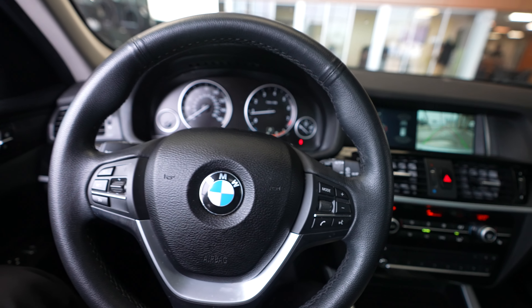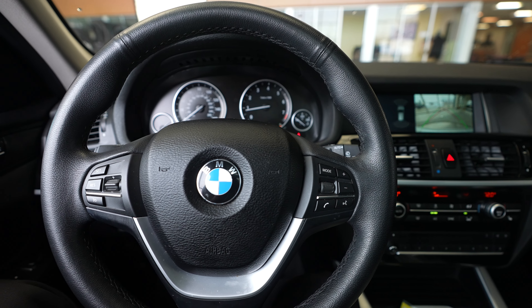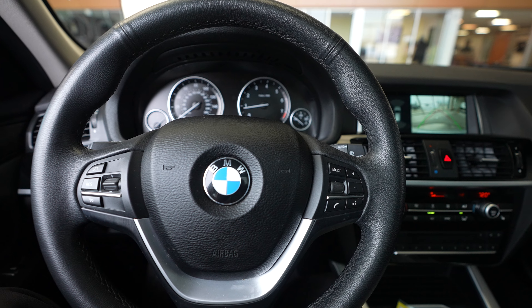If you're interested in additional information about this 2017 BMW X-Drive, just visit our website at feldmanimports.com.